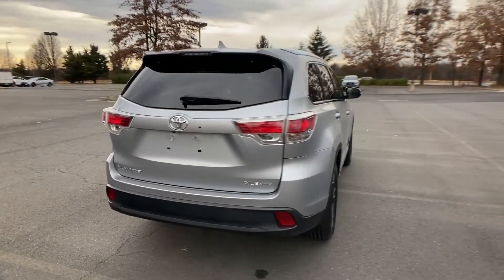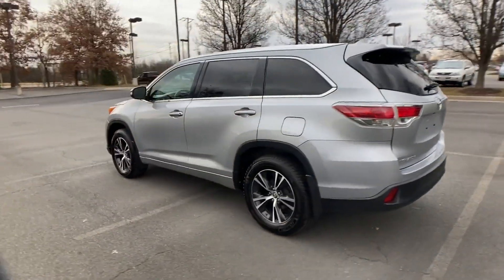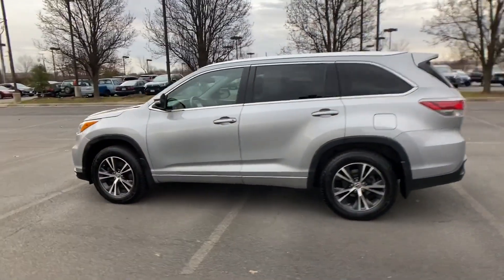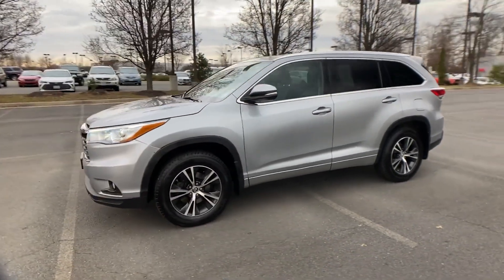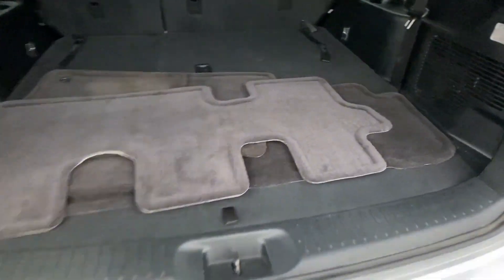Side-view mirrors with turn signals, satellite radio, navigation, multi-zone air conditioning, all-wheel drive, third-row seating, heated side-view mirrors, leather seats, moonroof, backup camera.